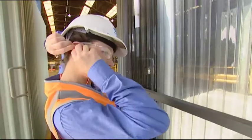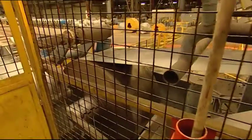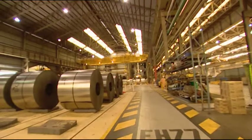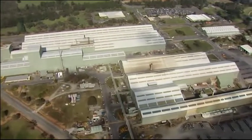I work for BlueScope Steel in the health and safety department. We manufacture steel — we have such products as ColourBond and galvanized steel made here. We have about a thousand people on site so it's a very large site. There's a lot of work to do here so it is quite varied.